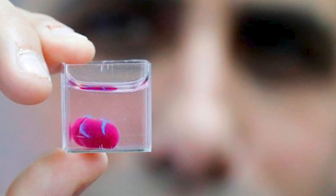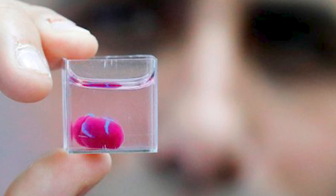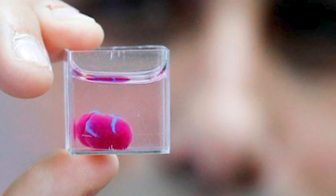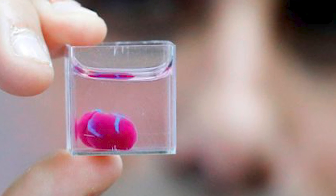Even though I knew it was coming, I am glad that it has come now. In an absolute breakthrough in technology, researchers at Tel Aviv University in Israel have managed to print the world's first heart — a 3D heart — using human cells from a patient and so-called biological materials. The heart is said to be anatomically perfect and a complete cellular match.